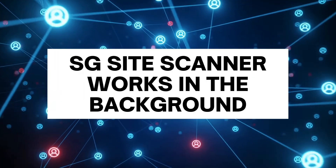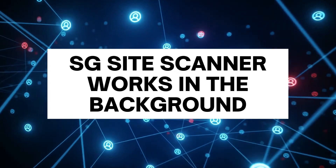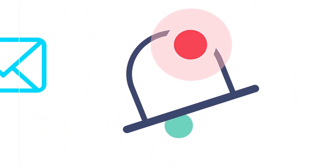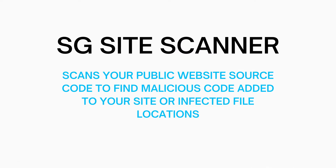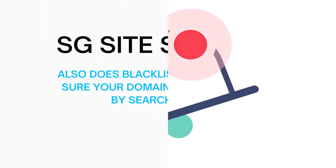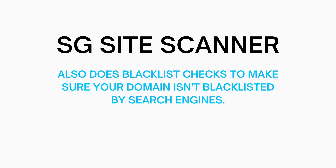SG Site Scanner works in the background checking your site daily for malware and will notify you if anything is found. It scans your public website source code to find malicious code added to your site or infected file locations. If something is found you are immediately notified. Site Scanner also does blacklist status checks on your domain to make sure your site hasn't been blacklisted by search engines, and if it is found to be blacklisted you will get an immediate notification.